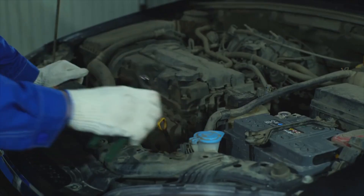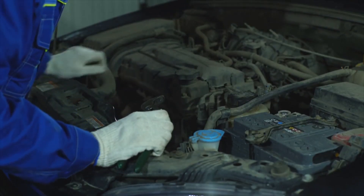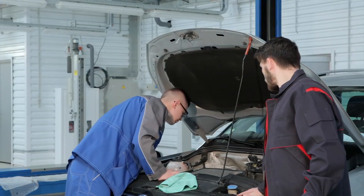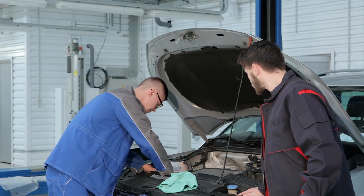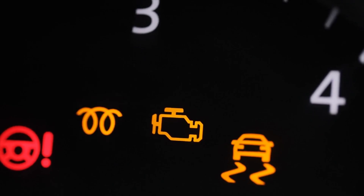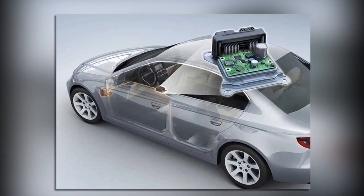To fix a check engine light caused by the MAF sensor, if cleaning doesn't clear the code, replacing it is likely necessary. Always double-check for air leaks before assuming the sensor is at fault. If the check engine light comes back after replacing the sensor, further ECU diagnostics may be needed.